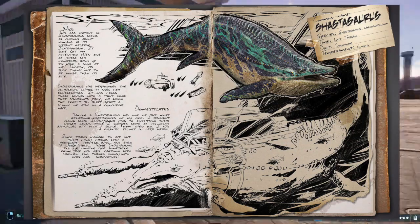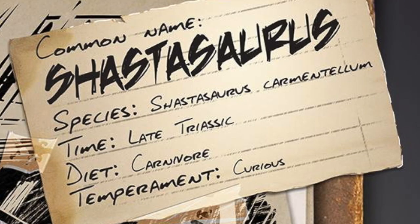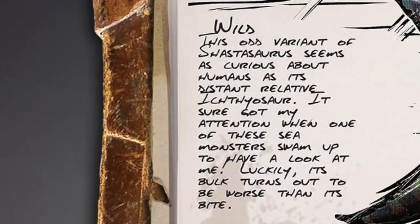The common name for this guy is Shastasaurus, species is Shastasaurus carmentellum, time period is Late Triassic, diet is carnivore, and temperament is curious. In the wild, this odd variant of Shastasaurus seems as curious about humans as its distant relative the ichthyosaur — it sure got my attention when one of these sea monsters swam up to have a look at me. Luckily its bulk turns out to be worse than its bite.